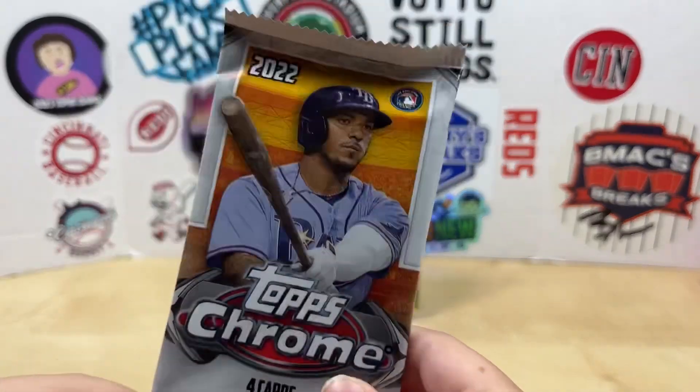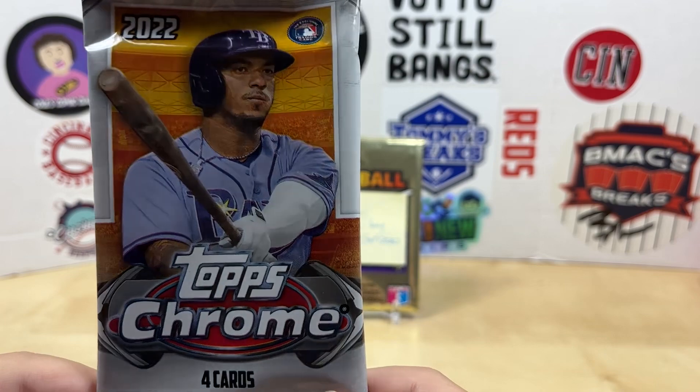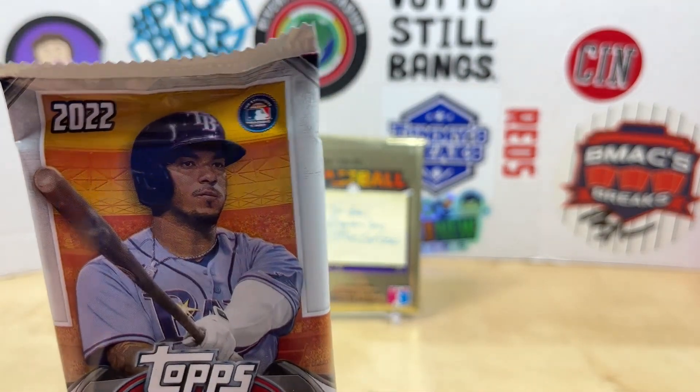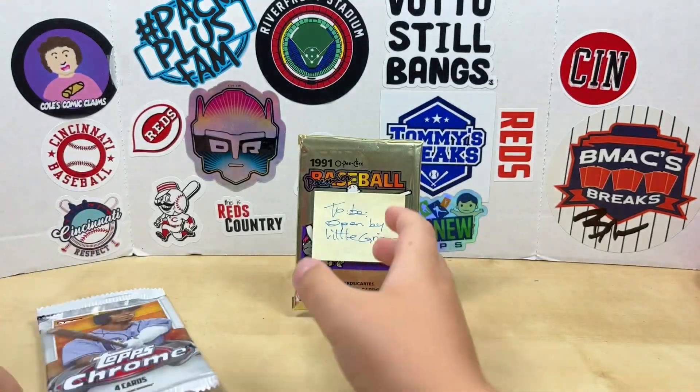We also got this free pack for my kids club about Indie Card Exchange. We were at the LCF today and for the kids club it was a blaster pack of 2022 Topps Chrome, so he's gonna rip that too. Which one you gonna rip first?